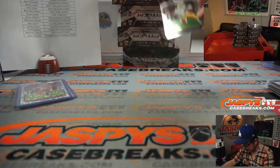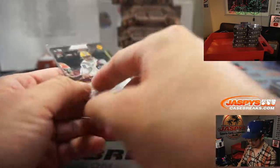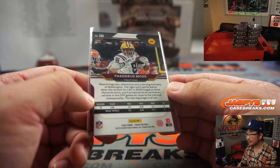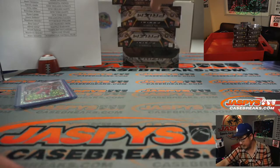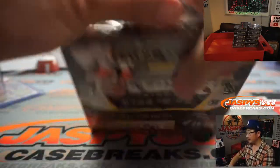Oh, and is this our... I don't feel like we've seen a lot of Thaddeus Moss. There it is. There you go — and that's Randy's kid. All right, next box.